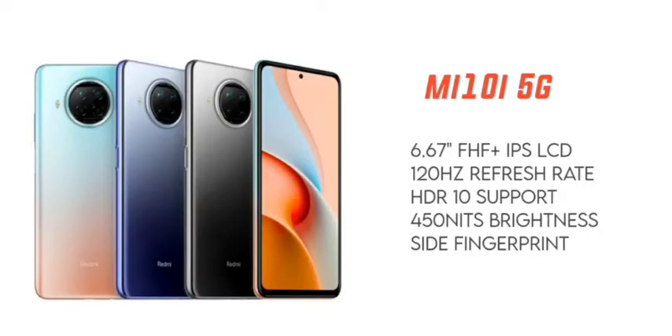Friends, the top first reason to choose this mobile is the display. You have a Full HD Plus IPS display, and there is a lot to appreciate about this display.